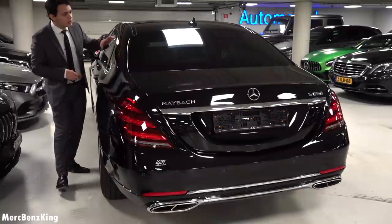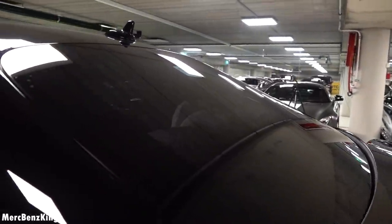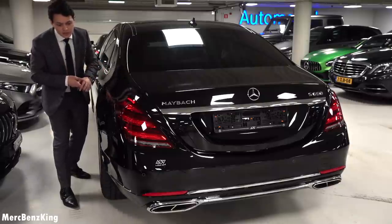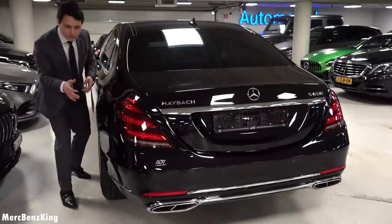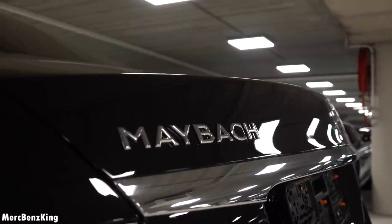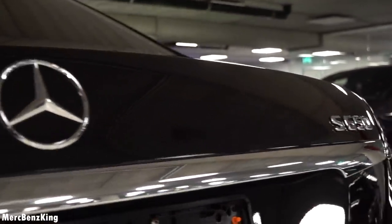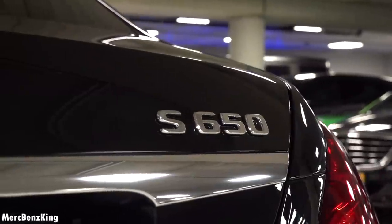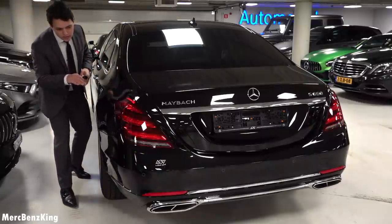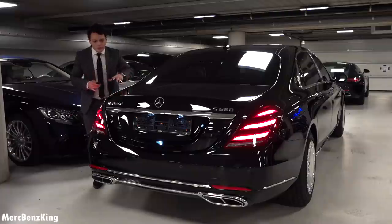It has the Maybach emblem on the C-pillar with a gorgeous blacked-out rear window, which is very protective. Moving over to the rear, you can see the new facelift details such as the exhaust tips which are split in between. It has the Maybach emblem on the rear, the Mercedes star, and of course the S650 emblem. I will just unlock the car — you can see the gorgeous taillights illuminate.